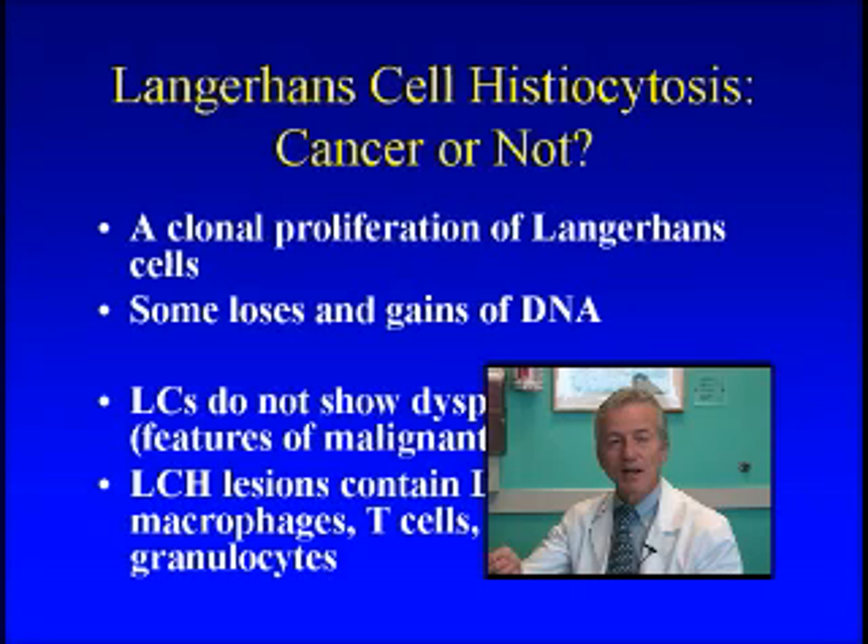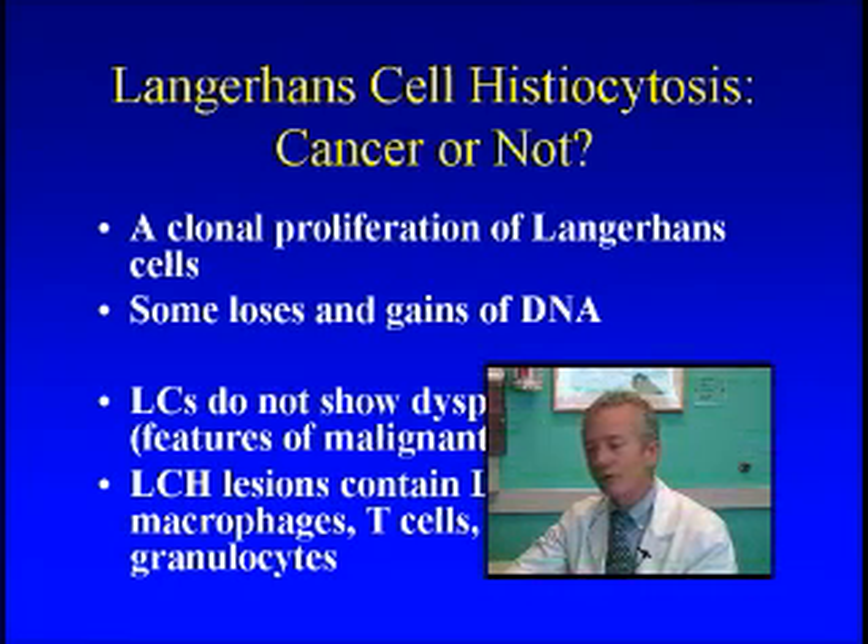My point is that there's such a mixture of cells in LCH that it really smells more like an immune system problem to some of us. The debate goes on, and I won't say that we have the final answer, but there's still quite a vigorous controversy in the field as to whether we should call this a neoplasm/cancer or an abnormal immune reaction.